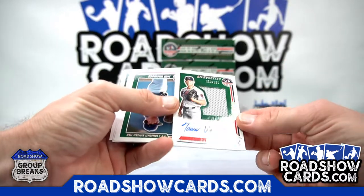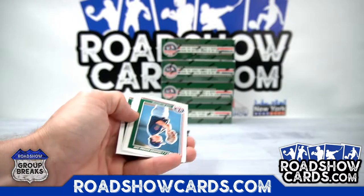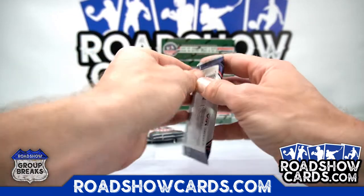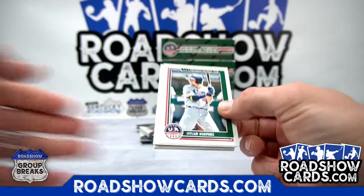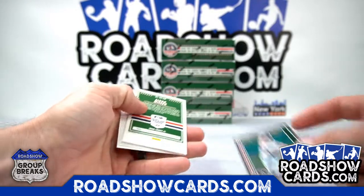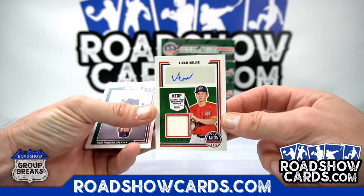10er width, 52 out of 250, spot 2. Base, base, base. 10er widths. Eden Miller jersey auto, 34 out of 349 — spot 6.